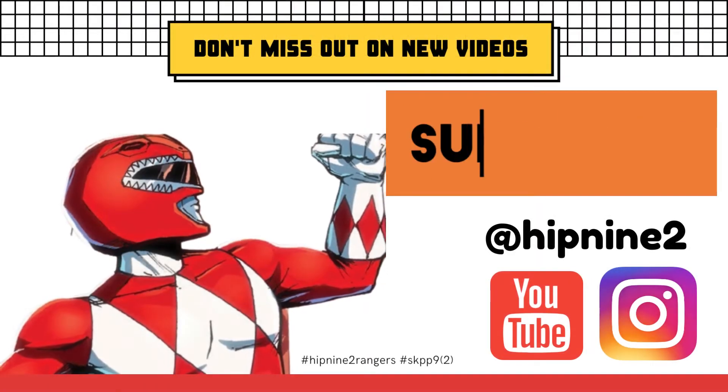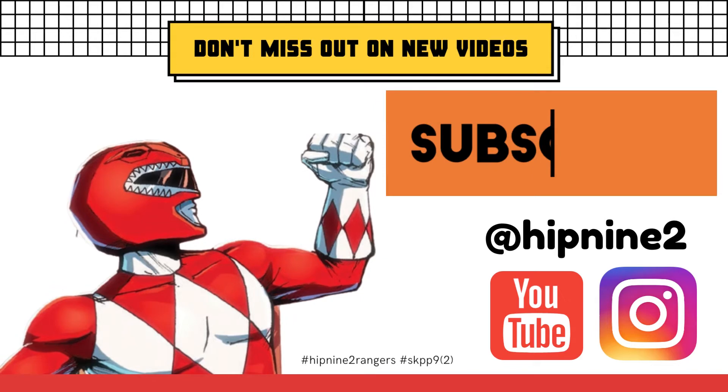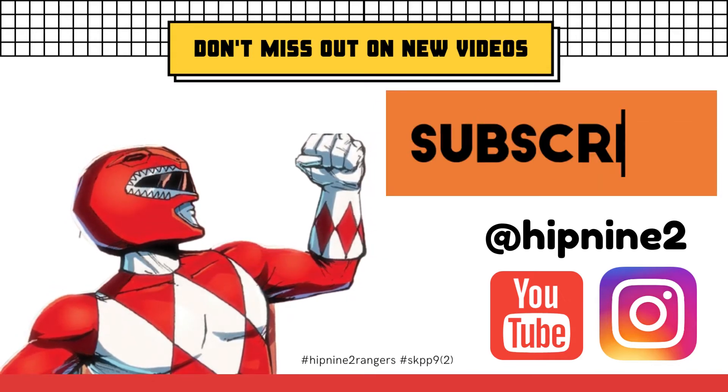That is all for this week's lesson. Don't miss out on the new videos by clicking subscribe at our channel, like, and don't forget to share with your friends. See you soon!